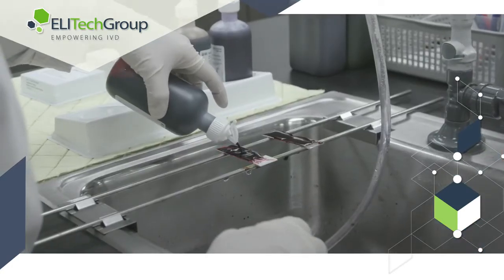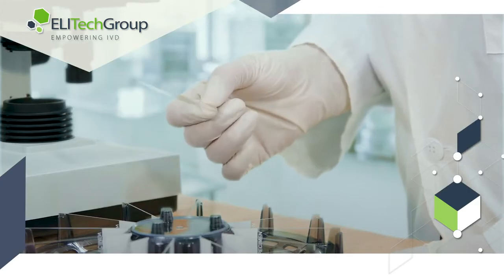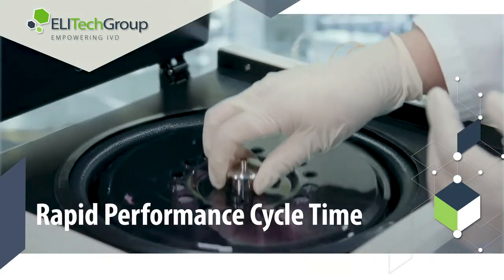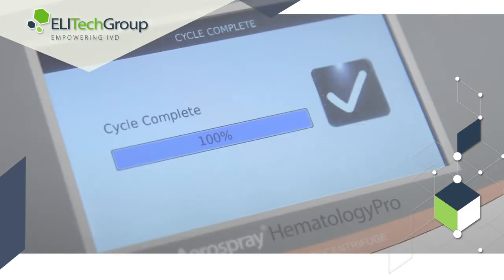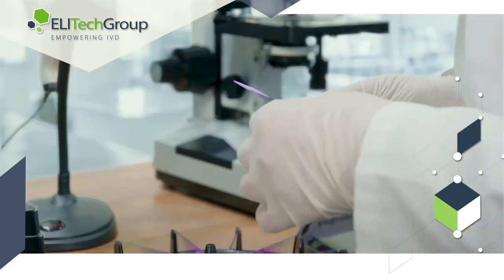Manually staining slides is labor intensive for laboratory technicians. Aerospray technology automates the staining and drying process, significantly reducing the production time required to treat an unstained sample. Production time is halved with the aerospray staining and drying technology, which is able to produce microscope-ready slides in as little as 5 minutes.